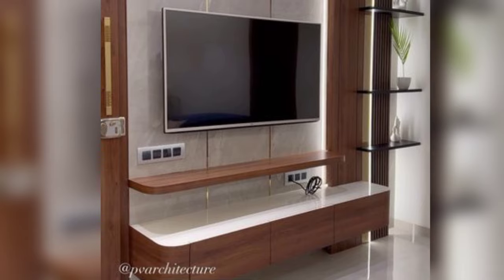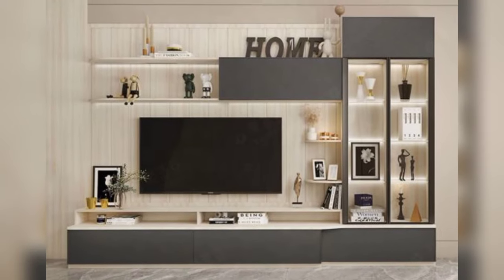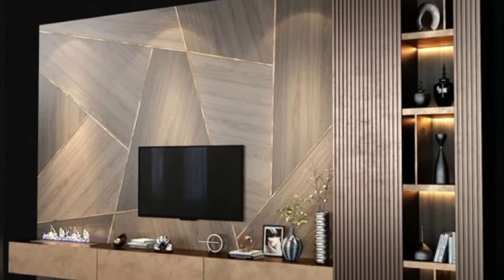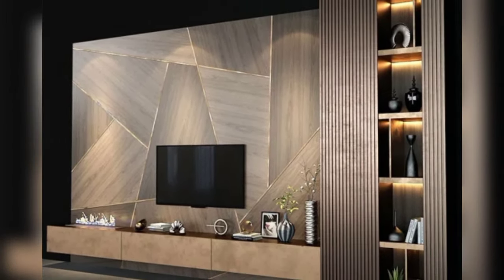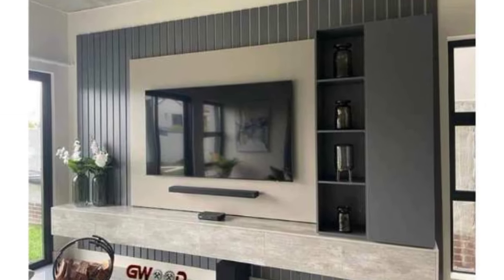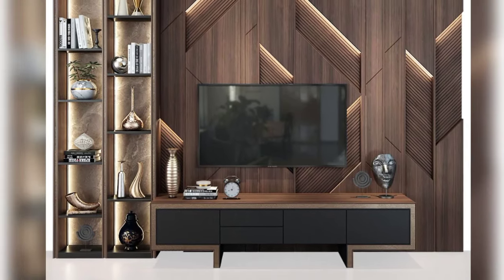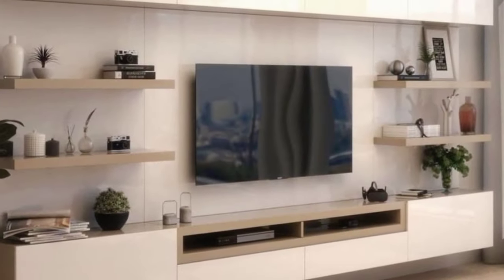Now, we cannot talk about TV unit design ideas without talking about storage. Build a storage wall — combining your TV unit with a storage solution. Install shelves around the TV for books, decorative items, and entertainment essentials. This not only provides functionality but also adds aesthetic appeal to your space.